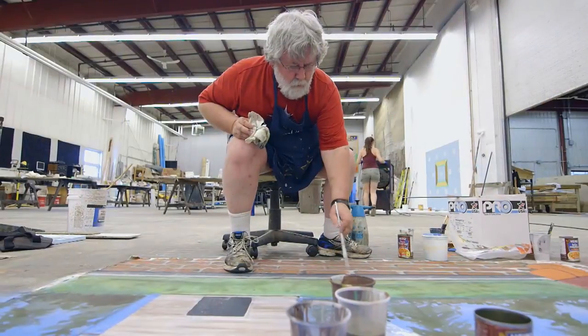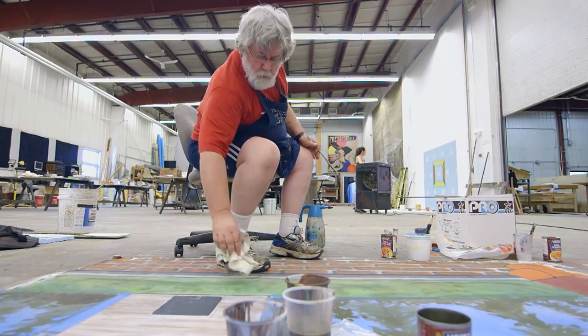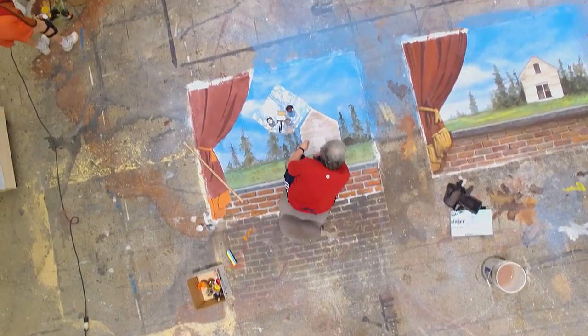I am by far the least accomplished, and yet I can learn so much with Kevin and Michael's expertise and all the tricks they've learned over the years — it's just phenomenal.